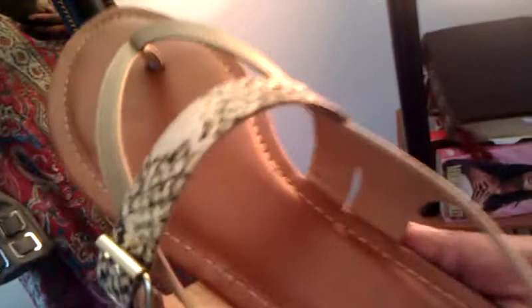I have on some sandals. I got these from Rainbow — they're probably $17.99. They have, like, a snakeskin little thing going on. They're cream, black, and this neutral color, and they're actually very comfortable. It's a thong sandal.